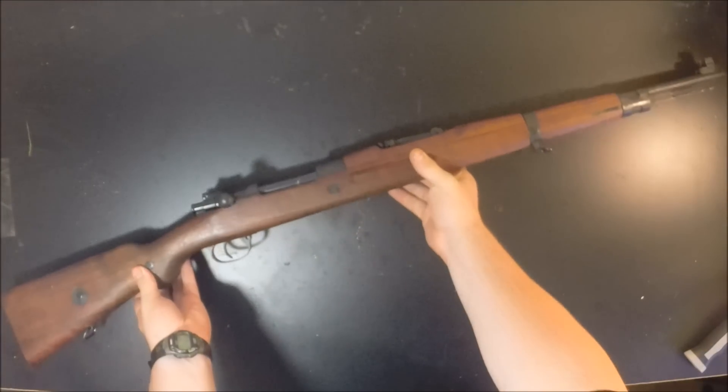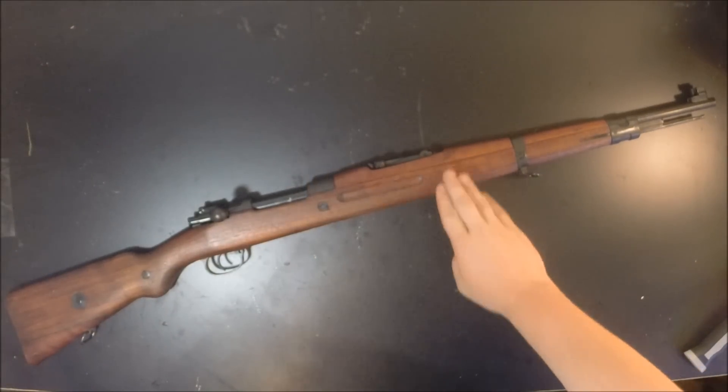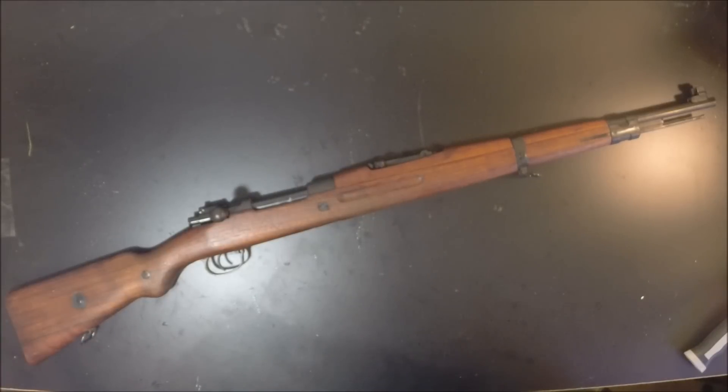Number three is one that most of you wouldn't have thought of — it's the Czechoslovakian VZ24 Mauser. This particular one is a Romanian contract, so it was made in Czechoslovakia in 1938, '39, or '40 and sent to Romania for them to use on the Eastern Front. These rifles are a large ring full-length Mauser action, fire the 8mm cartridge, and aesthetically different but functionally the same as a K98. The actions are some of the smoothest I've ever used on a bolt-action mil-surp rifle. They're accurate, they're reliable, and a straight bolt is actually a little bit better in my opinion because you don't have to grab for it like you do a bent bolt.